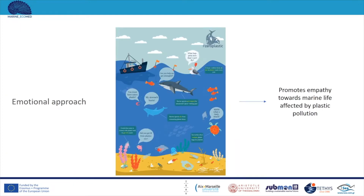For younger school students, the emotional approach was chosen. It is known that children of that age present pro-environmental attitudes and sympathize with non-human lives. So the poster depicts different marine species suffering from plastic debris and expressing their feelings. This way it promotes empathy towards marine life affected by plastic pollution.